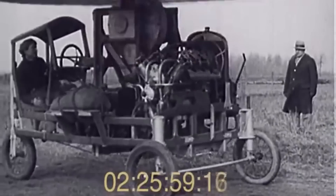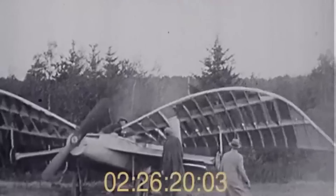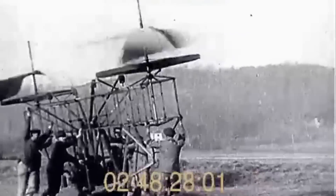The desire to conquer the skies has been a dream of humanity for centuries. From the earliest recorded history, inventors and visionaries have sought to build machines that could defy gravity and take flight. In today's video, we're going to embark on a journey through time to explore the top 15 first flying machines that paved the way for modern aviation.